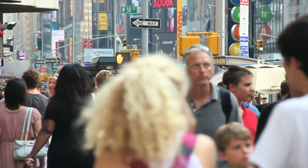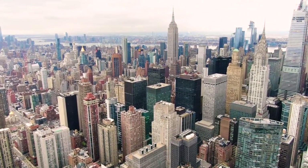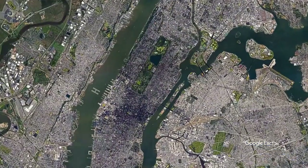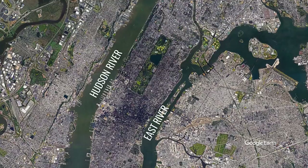The most crowded and densely populated city in the US is divided into five boroughs: Manhattan, Staten Island, Brooklyn, Queens, and the Bronx. Manhattan is surrounded by the Hudson River on one side and the East River on the other.